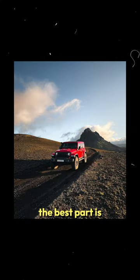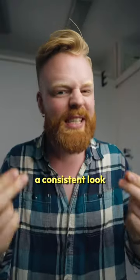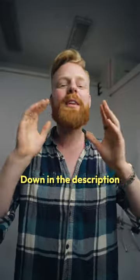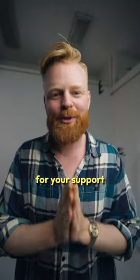The best part is that this will not only speed up my workflow tremendously, but also give a consistent look I really like. Down in the description or in the bio you can find a link, and thank you guys so much for your support.